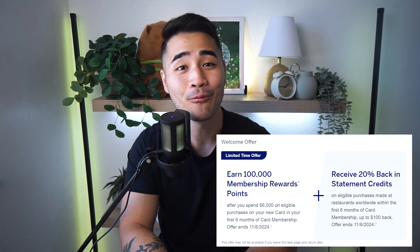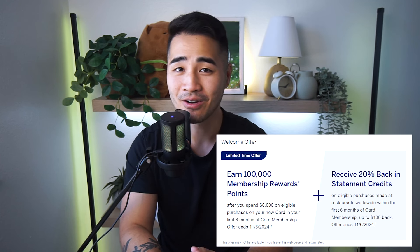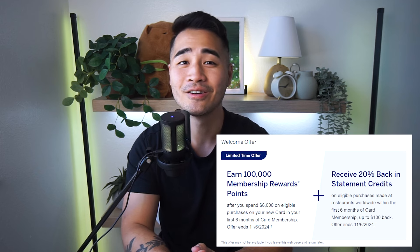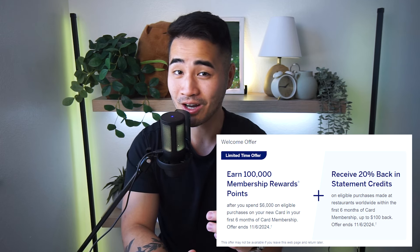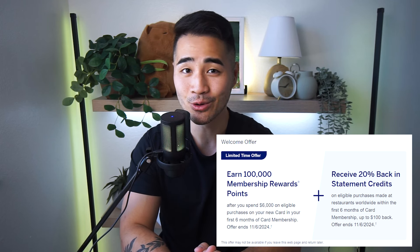The sign-up bonus is now only 60,000 points plus 20% back on dining up to $100. But according to Doctor of Credit, you can actually find a 100,000 Membership Reward point offer plus 20% back on dining up to $100 if you get targeted or find it in incognito mode or another browser. So if you can find that 100,000 point offer, take it immediately — that is the absolute highest offer the gold card has ever had. Also, the white gold card is officially available today, July 25th, 2024.